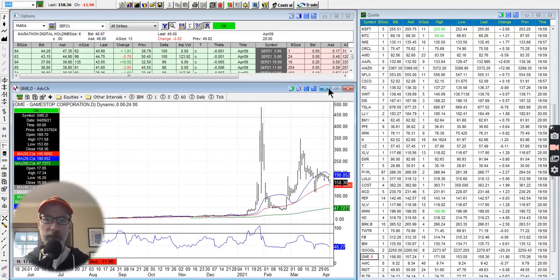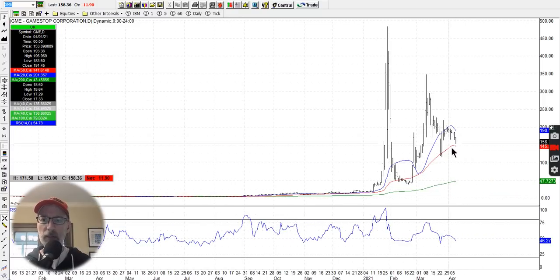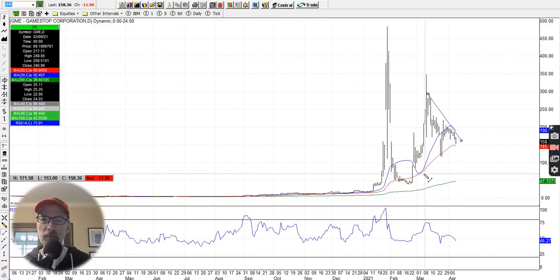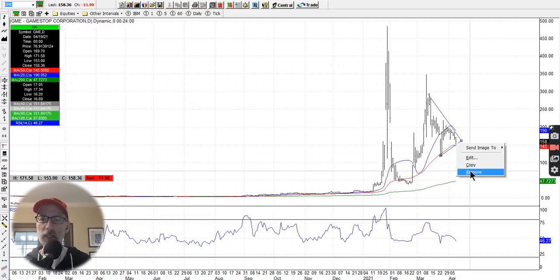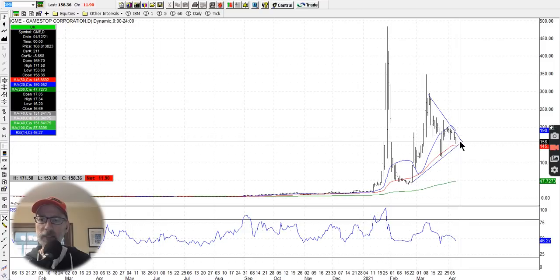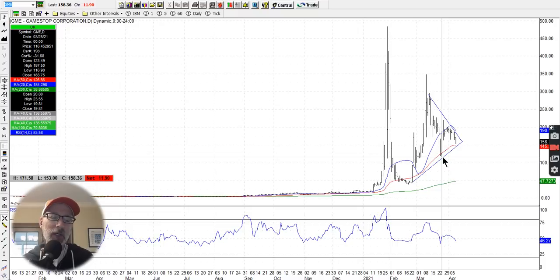GameStop — we like to look at this just for fun. GameStop is still hanging around at $158 a share. You could draw a wide triangle congestion pattern here. It's either going to blow out above or get knocked down once it gets out of this wide range — about $160 a share at the apex of the triangle. Options are very expensive on GameStop; buying straddles takes advantage of a move in either direction, but the options are very expensive, so be careful.